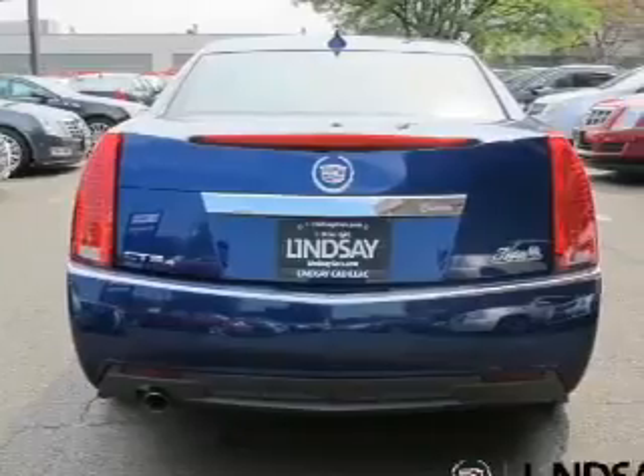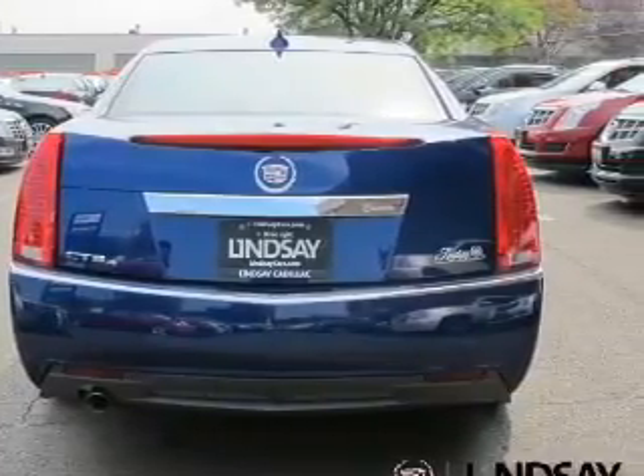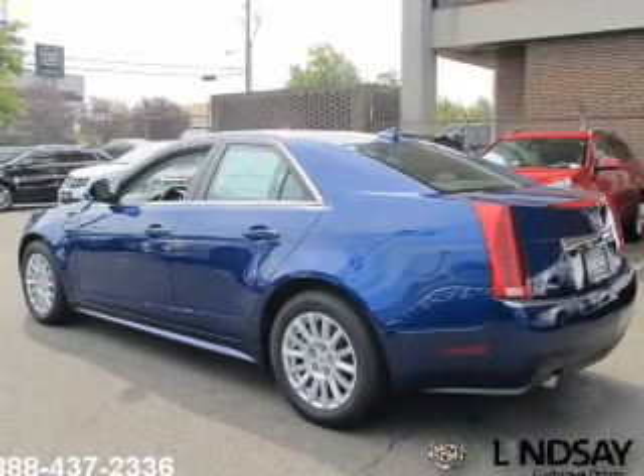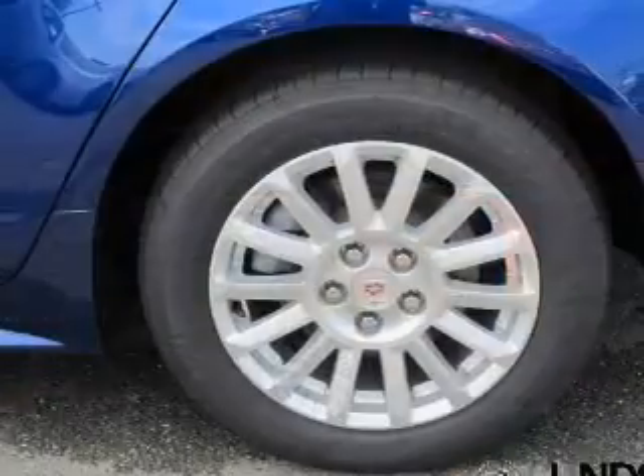Reach your destination effortlessly with GPS navigation. Treat yourself to the splendor of a premium sound system. Anti-lock brakes help you bring your vehicle to a safe stop. Let the sun shine in with a sunroof.